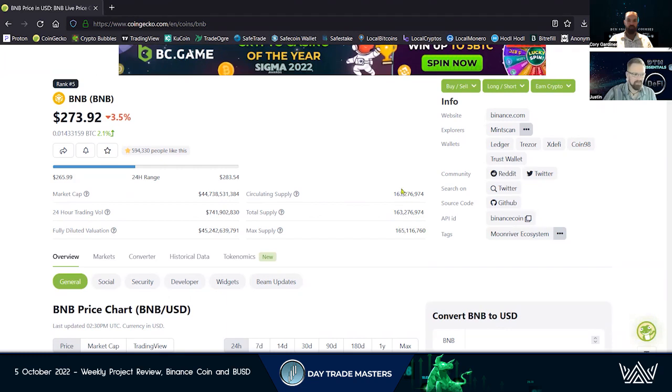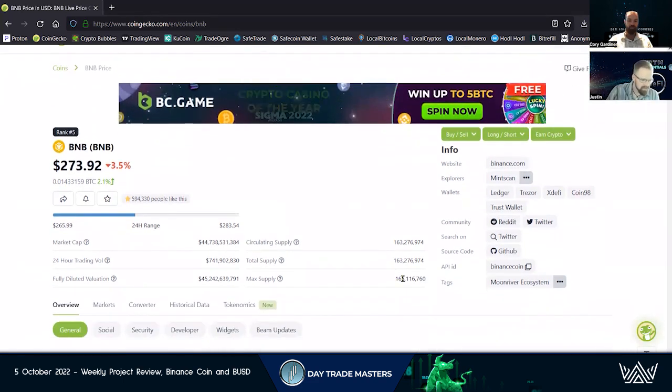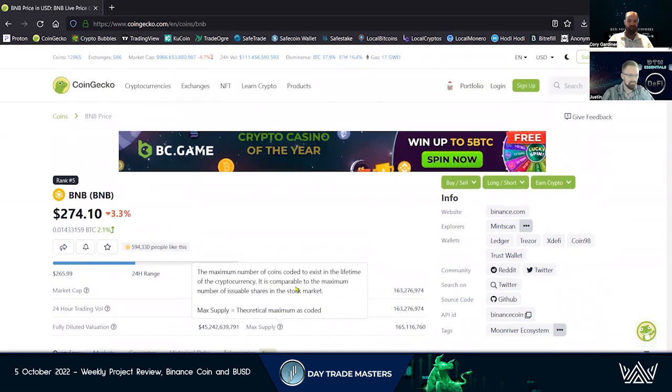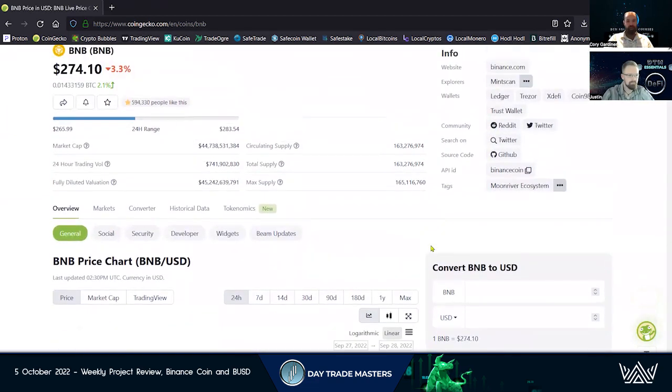Always looking at our supplies — circulating supply and total supply. Everything that's out there is circulating, which is great to see. The max supply is a kind of strange number. BNB has a burn mechanism. The burn supply is similar to a buyback mechanism you see in stock markets — stock buybacks. That's why Binance is under fire a lot of the time as a potential security.